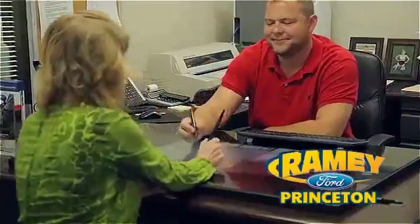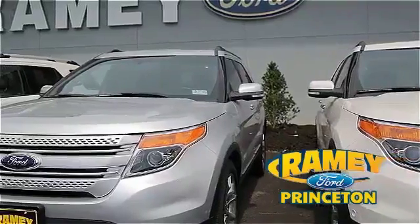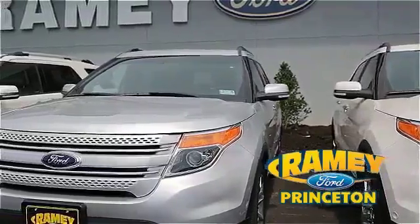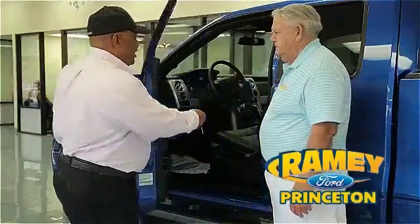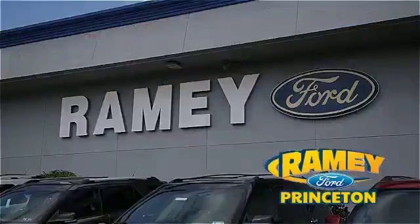Our easy, hassle-free buying process is now easier than ever without tons of paperwork to confuse you, with our digital signature service. And if you can't find what you're looking for with our over 500 vehicles in stock, we will find it for you. Find out why our return and referral customer rate is higher than any other dealer in our area and experience our service after the sale.